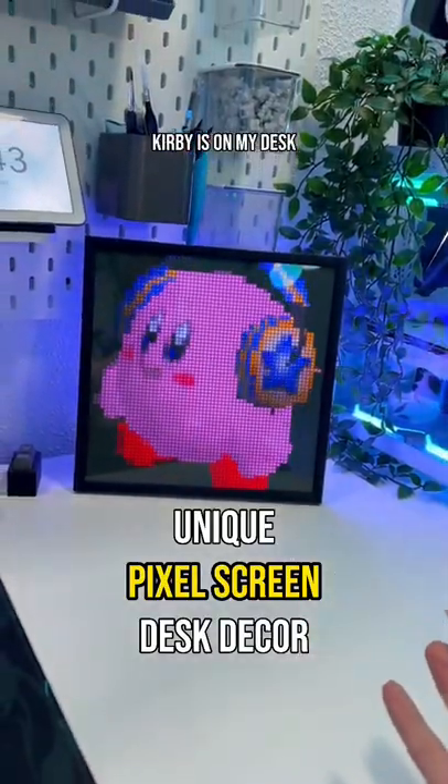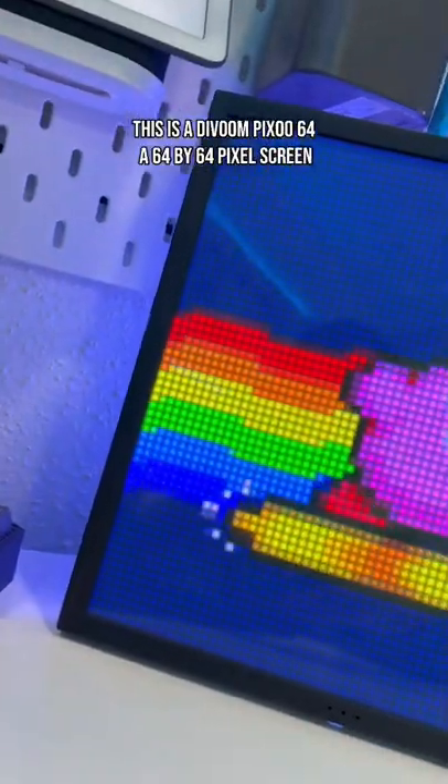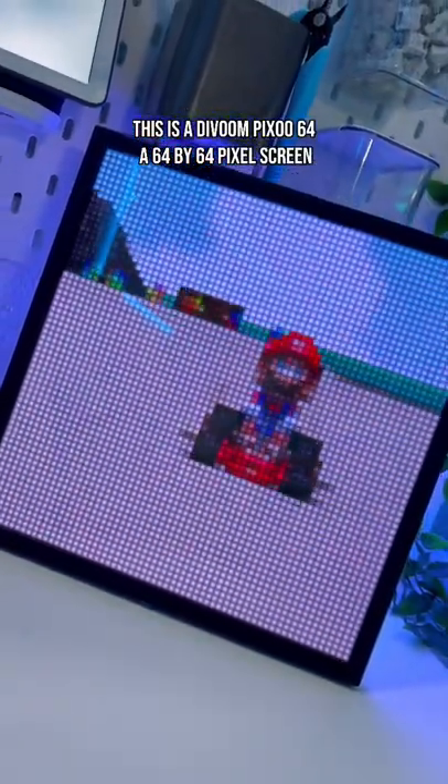You want to know what this screen displaying Kirby is on my desk? Let me show you. This is the Davoom Pixoo 64, a 64x64 pixel screen.